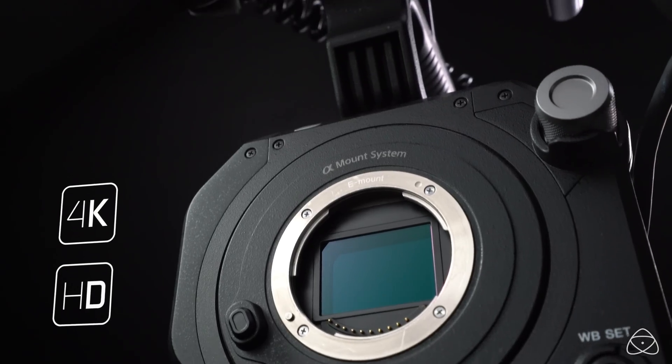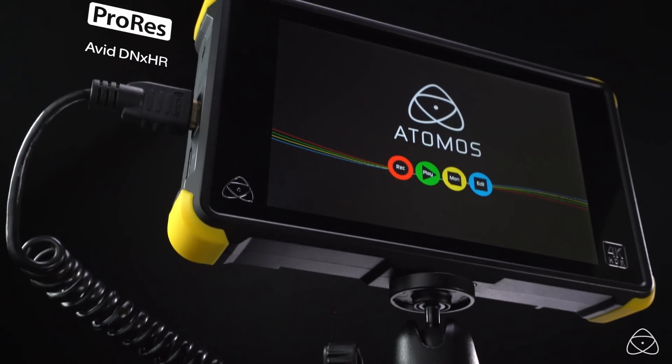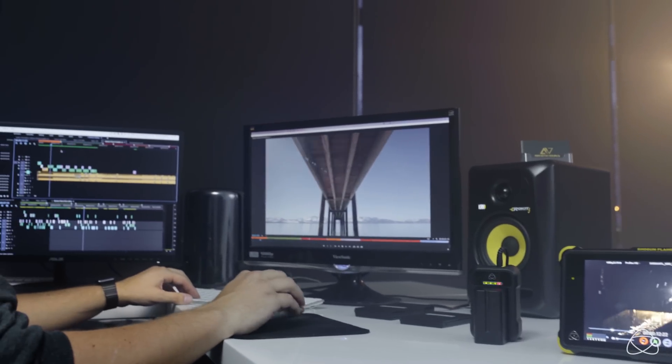Hit record and capture 4K visually lossless, edit-ready Apple ProRes or Avid DNxHR with high resolution 10-bit color and precise yet efficient 422 color encoding, opening up more creativity in post and grade.